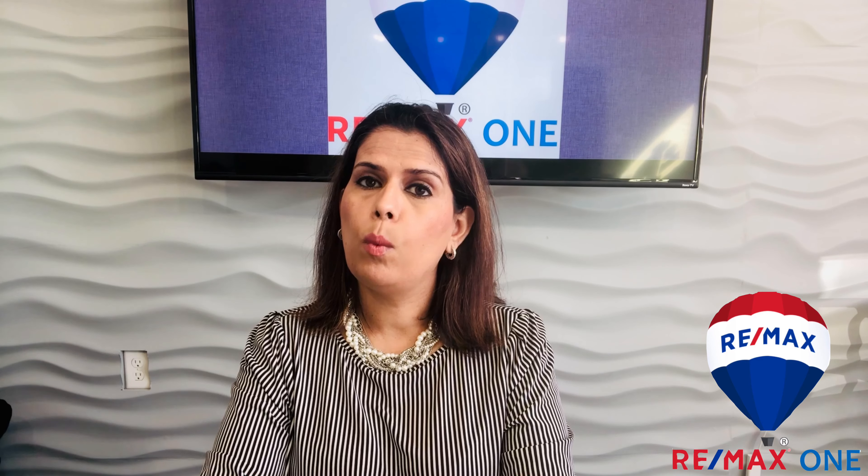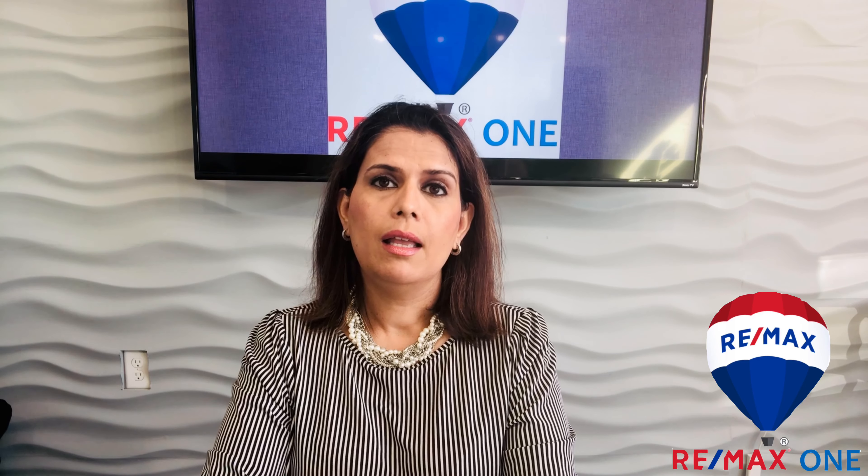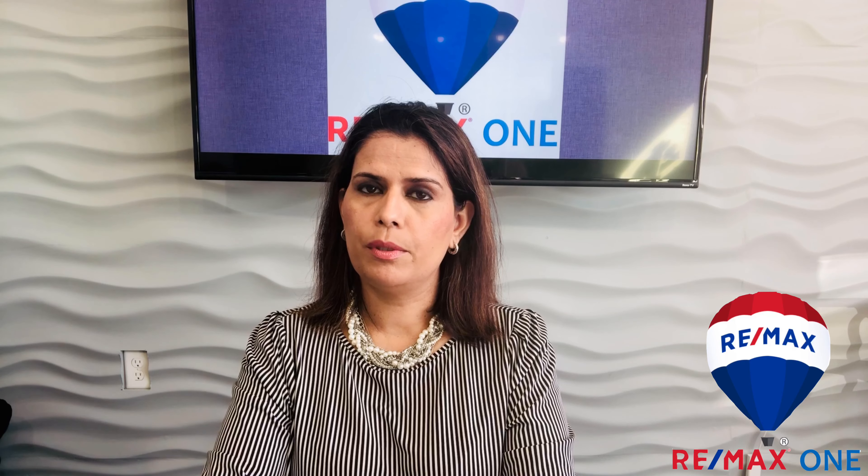Before I close this topic on distressed properties, I would like to offer a few tips if you're interested in pursuing them. Number one: shortlist the properties of your interest well in advance so that you can view the property if it is permitted and get a preliminary title search done on it. You can contact us and we can put you in touch with a title company who would do this for you at minimal or no charge. Second: have your agent do a comparative market analysis on the property to give you a fair idea of its current market value — this is an important step so that you can understand how attractive the deal would be. Third: read all the fine print of the foreclosure documents and purchase contracts, and know what you might lose if you do not get to closing, as many auctions forfeit your deposit. I hope you find this information useful. All the best in your pursuit for a distressed property, and let us know if we could be of any assistance. Thank you for tuning in.